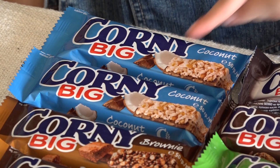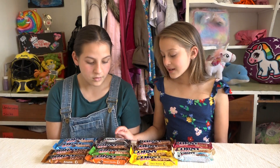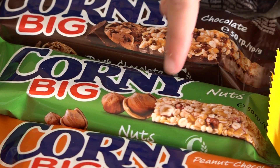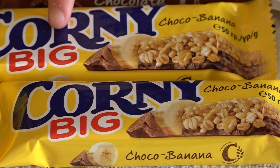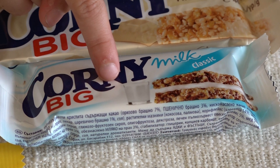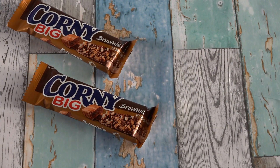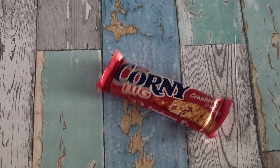The flavors available are coconut, brownie, milk, dark and white chocolate, dark chocolate nuts, peanut chocolate, banana, cranberry white chocolate, and milk classic. The flavors we're tasting today are coconut, brownie, chocolate, and cranberry. The first flavor we're eating is chocolate.